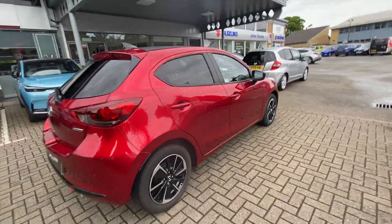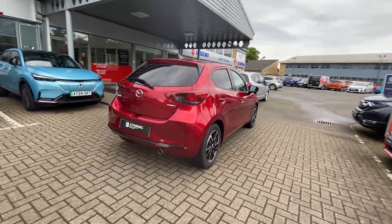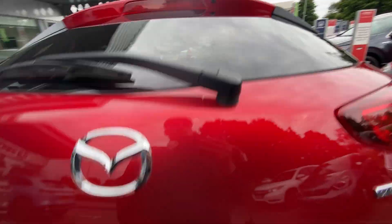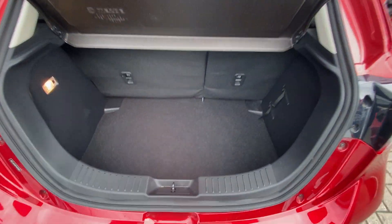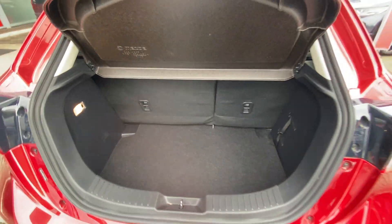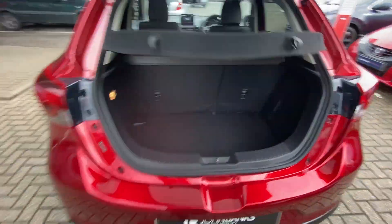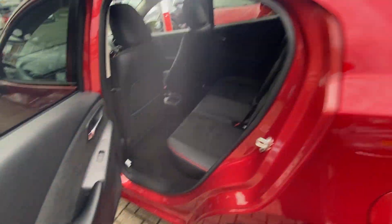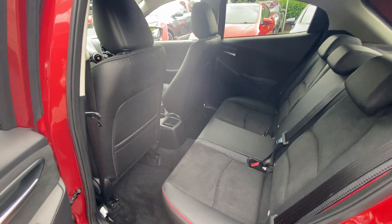It does include front and rear parking sensors including a rear view camera. A large deep boot with space for a spare wheel. The seats in the rear do fold down completely flat and you've got ample space in the rear.